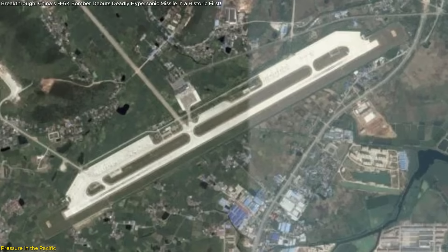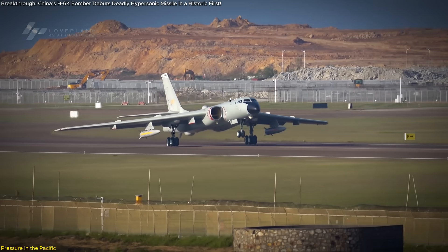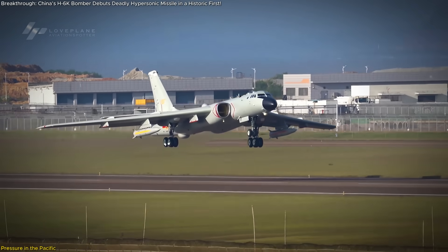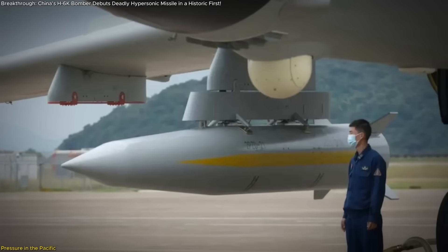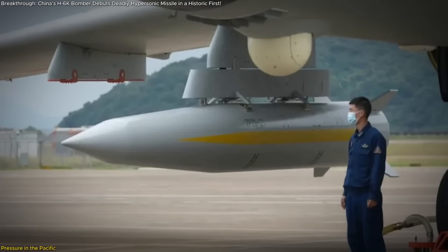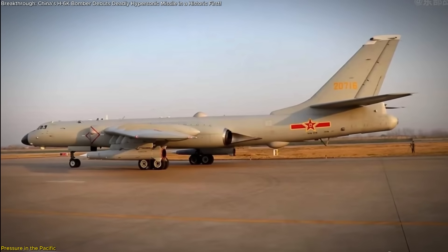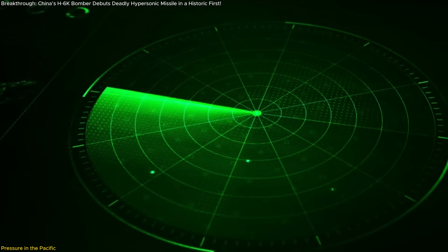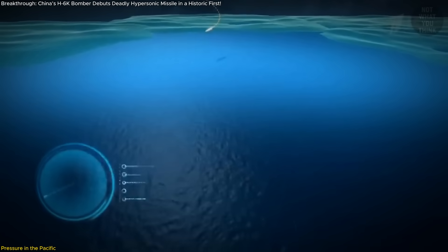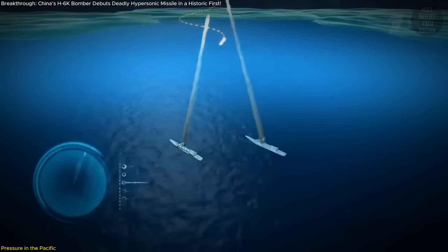From air bases in eastern China like Anqing, these bombers can now take off, fly hundreds of kilometers toward Taiwan or the first island chain, and then launch the KD-21 from a safe distance — well outside the reach of many conventional interceptors. The missile itself, thanks to its hypersonic speed and steep ballistic arc, is already difficult to shoot down. Its airborne origin makes it even harder to predict. Your radars may not even detect the bomber until it's already launched, and by then the missile is screaming toward a high-value target — an airbase, radar site, or naval group — with very little time to react.